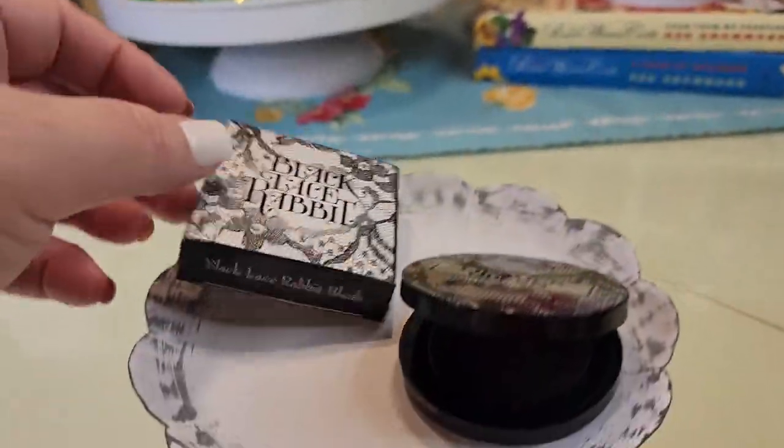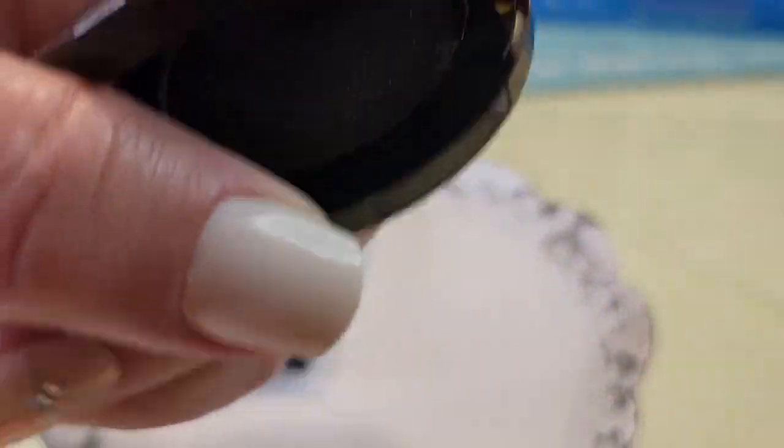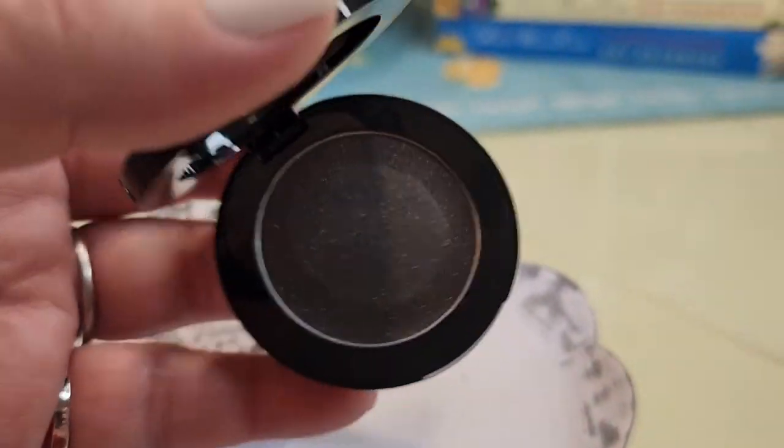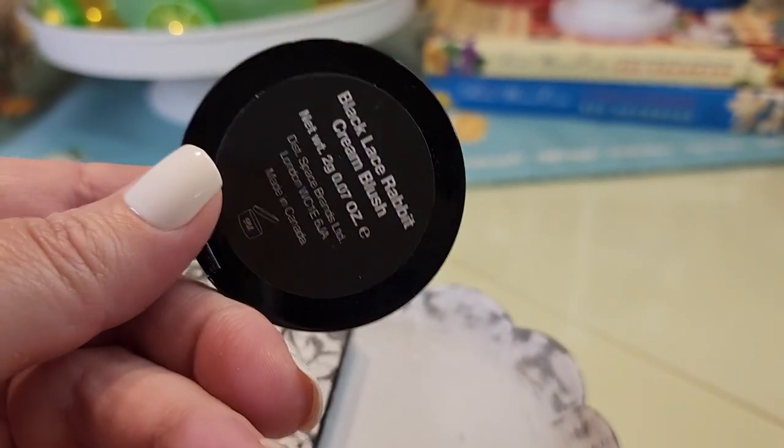The Black Lace Rabbit item is a blush, and it looks kind of like the lipstick. It goes on a pinky color, supposed to blend with your skin.